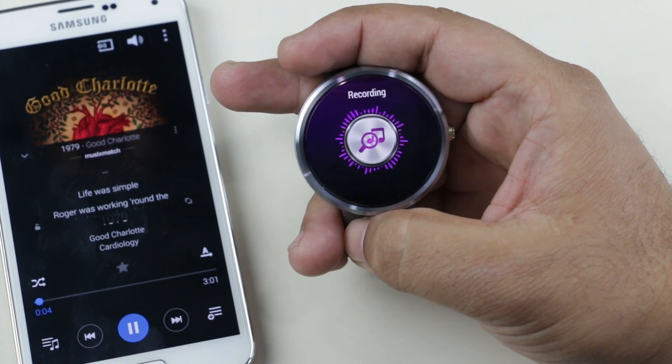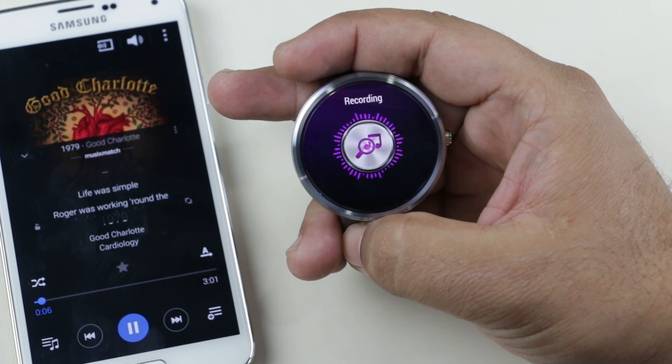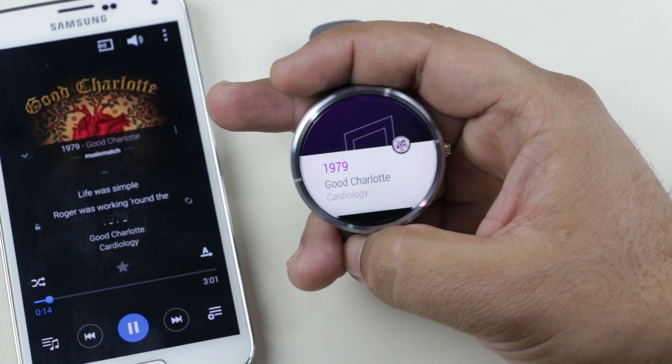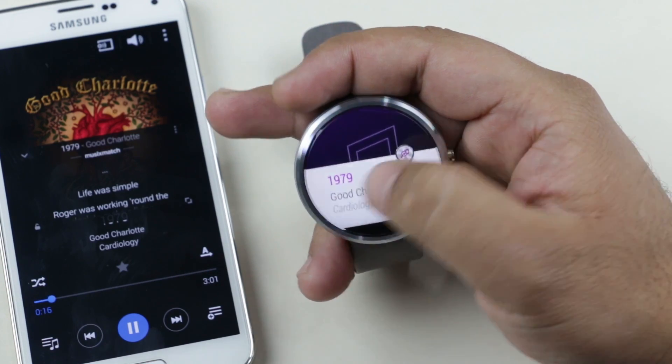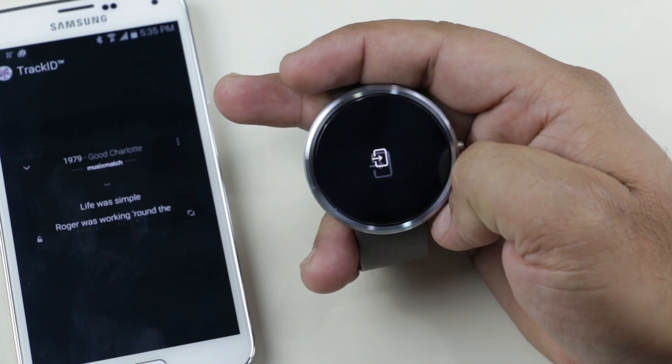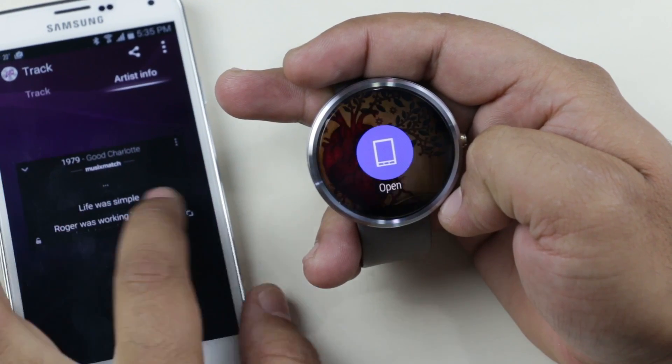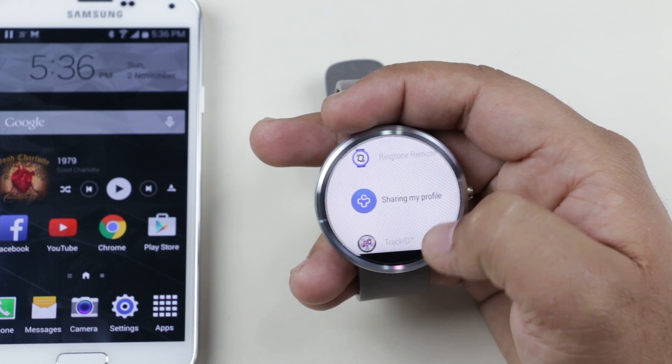The next one is TrackID. With this app installed you can quickly identify songs playing around you. When you want to know what song is playing, just open the app on your smartwatch and it will start recording and identify the song. Once it's recognized, you can slide left to open that link.